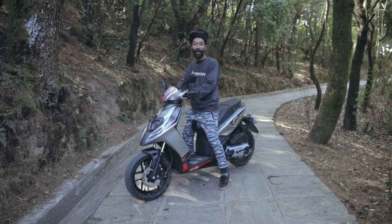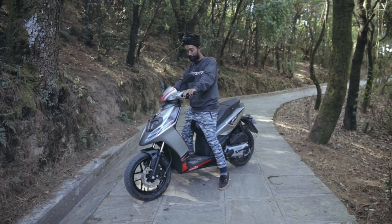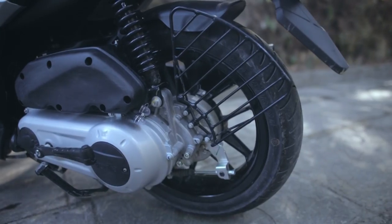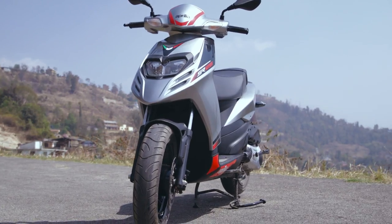As it shares the same handlebar as the SR150 and the same positioning, the handling feels more in control. And also with the big tyres, there's no problem with potholes and little bumps.